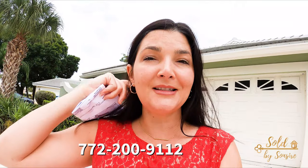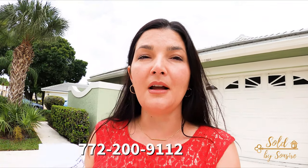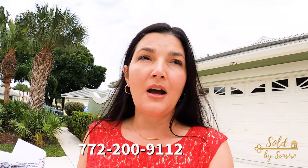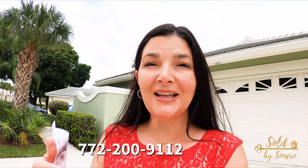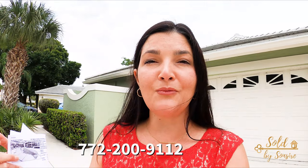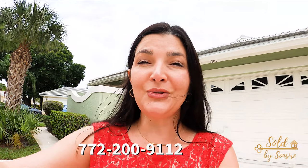And my dear family in New York City, I hope you like this house. And if you are anywhere outside of Florida and are interested in looking at any particular house in a virtual showing like this, please call me or contact me at 772-200-9112. I'd be happy to put that together for you. Alrighty, enjoy this tour.